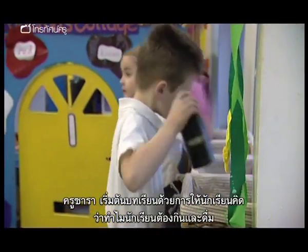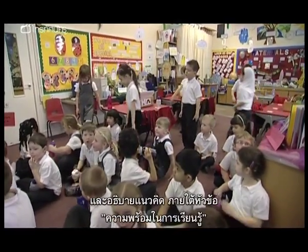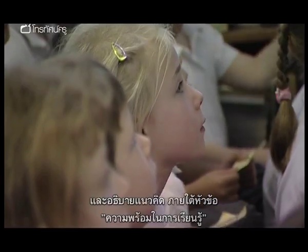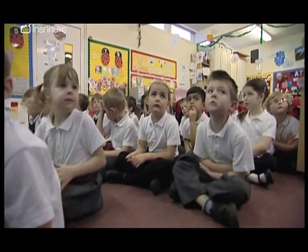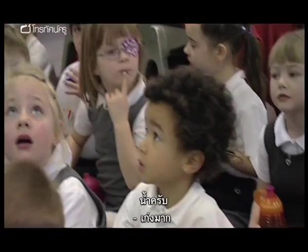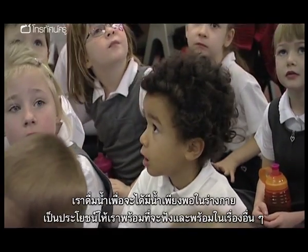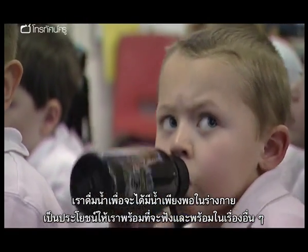Sarah begins the lesson by challenging her pupils to think about why they eat and drink, and she explains the whole idea behind Ready to Learn. Everybody look at the interactive whiteboard, set up smartly so we are ready to learn. And why do we have to drink lots of water? What's most of our body made up of? Water. Good boy. So lots and lots of drinking so that we've got all our water in us and we can be really excellent listeners.